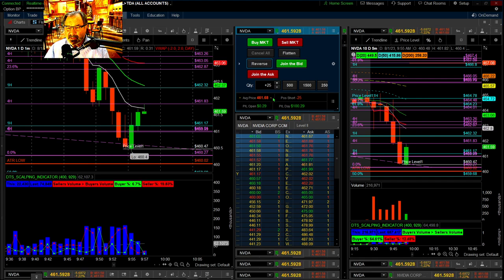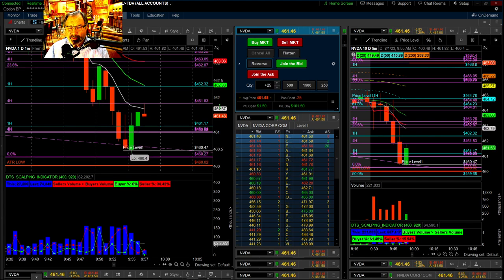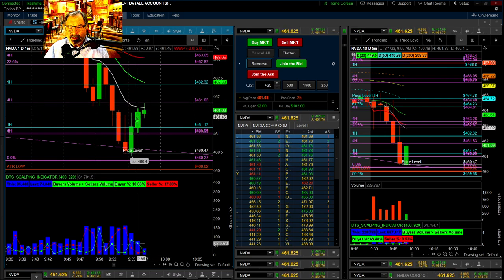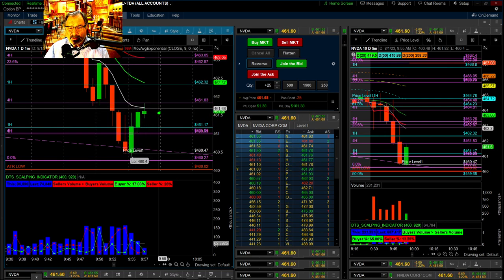I reversed there — I got it at 461.68. Broke $100 for now. It did tap there, which is interesting, but then it just blew right back.